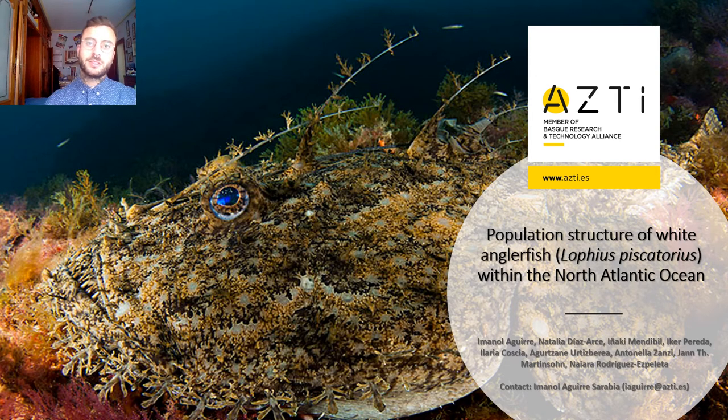Hi everybody, my name is Immanuel Aguirre and I'm in my second year of PhD at ASTI. The title of my work is Population Structure of White Anglerfish Within the North Atlantic Ocean.